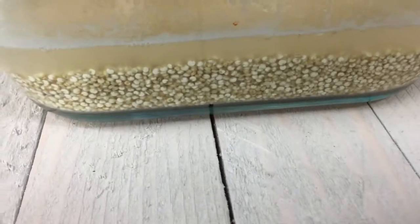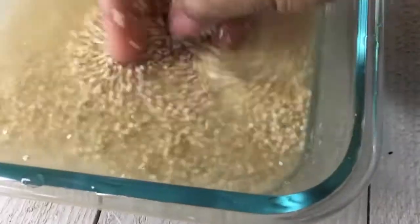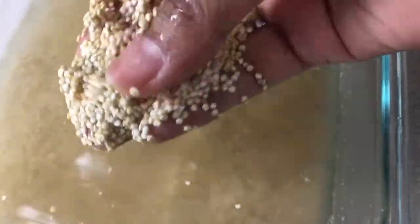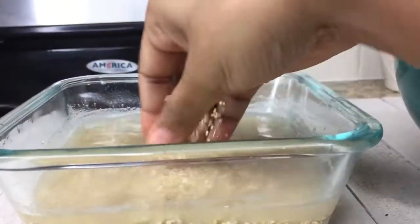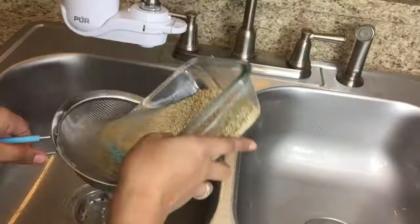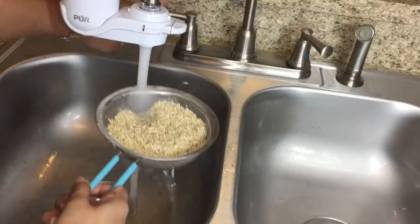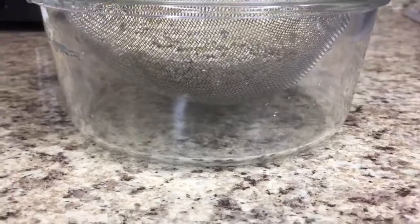When you soak quinoa, the minerals become more easily absorbed in the body. Soaking also helps remove a water-soluble plant residue called saponin. Whether organic or pre-washed, do not skip this step. Rinse the quinoa through a fine-mesh strainer to remove impurities and residues, as these seeds absorb water and you want them clean.